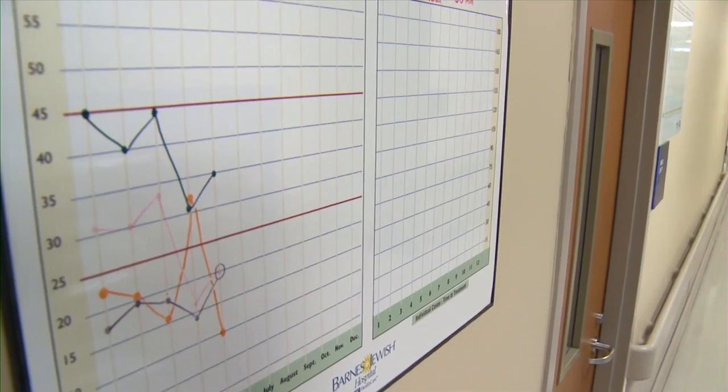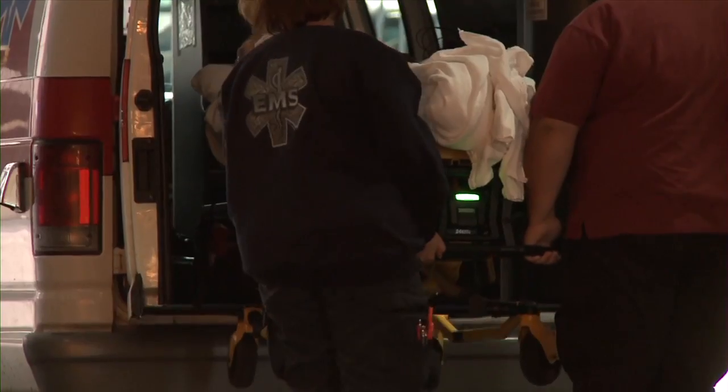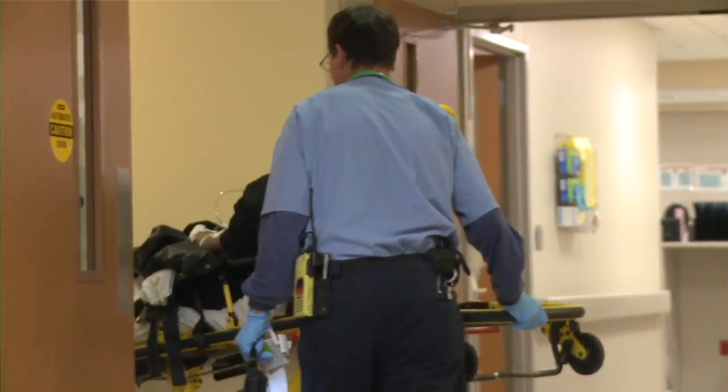One of the most crucial elements in this treatment is tracking the door-to-needle time — the amount of time it takes to administer TPA after a patient enters the hospital. For the past three or four years, our average door-to-needle times have been about 60 minutes, which is actually quite good compared to the national average. However, we thought we could do better.